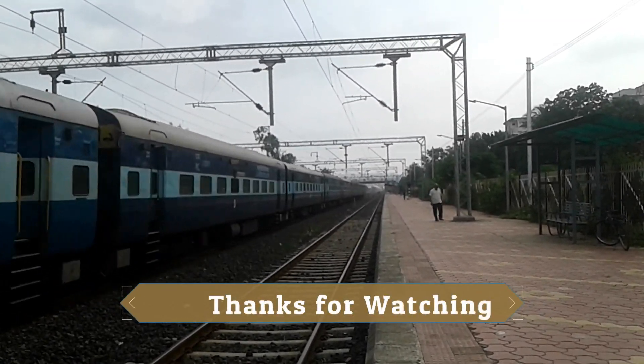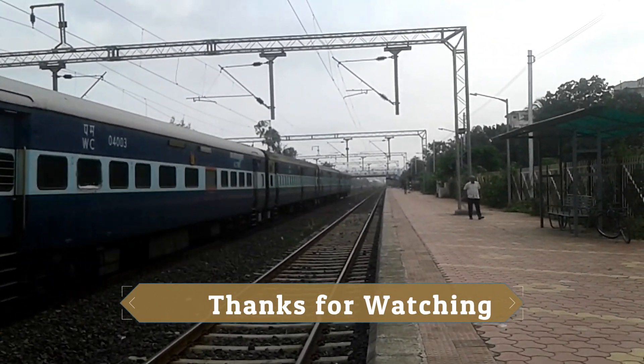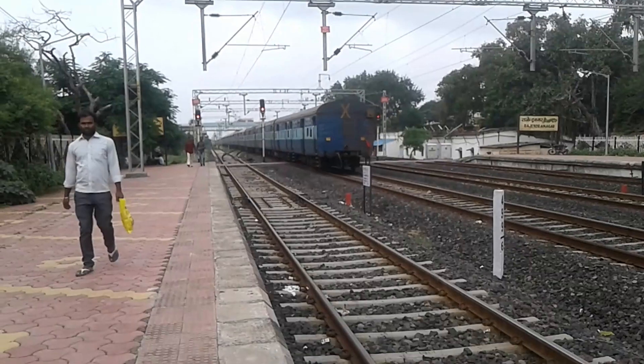Thank you very much. Please like and subscribe. Thank you and have a good day.